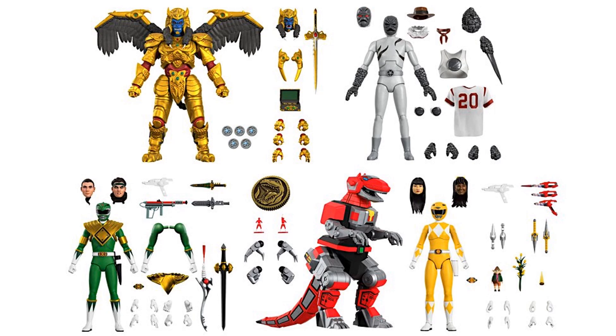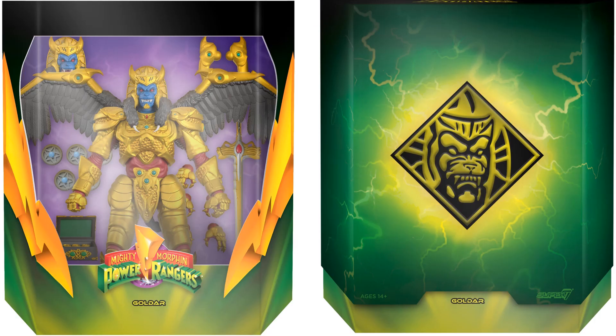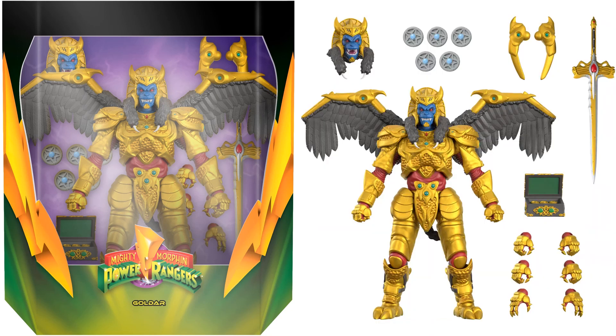Here's Godar — one that Hasbro has now done twice, but here he is in our first wave of Super 7 Ultimates. Here is the slipcover showing Godar's image on the front with lightning around it, and you can see the rendering of what Godar will look like in the package. He comes with two different heads, wings folded up and spread out, his sword, his gold box, and multiple hands.